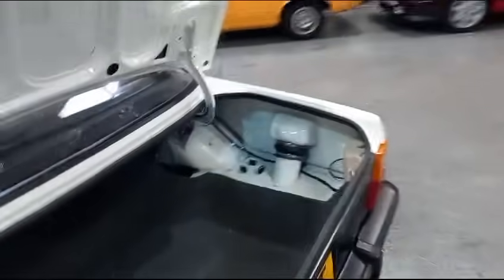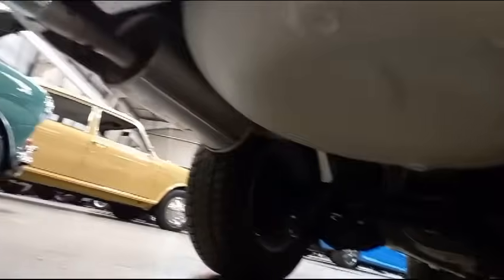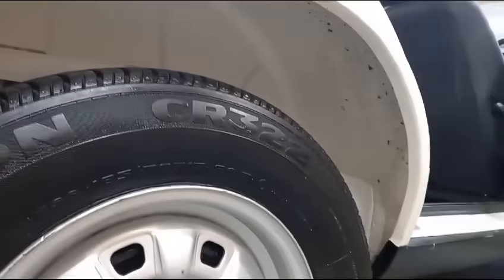Certainly worth traveling to view that one. Let me just make sure I've got the keys out of the boot before I shut it — yes, I have. And have a look underneath here — look at that. The sort of finish you would expect to see on a 50,000-pound RS2000. Look in the wheel arch — that's lovely, isn't it? Isn't that nice.